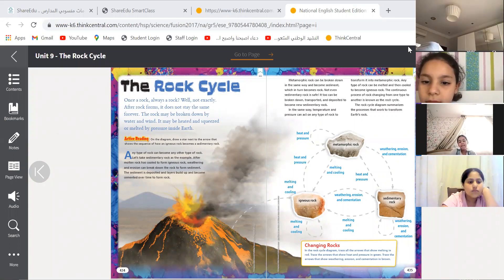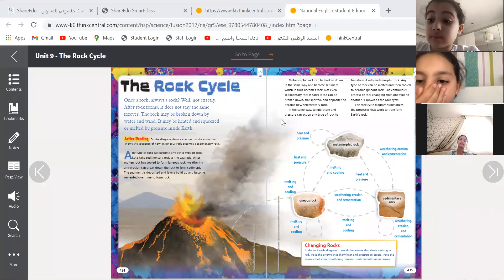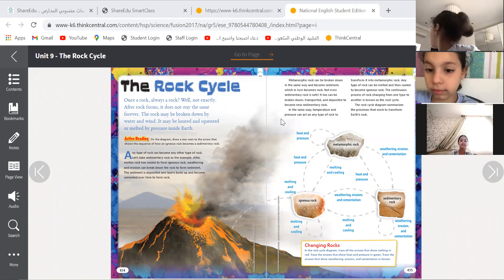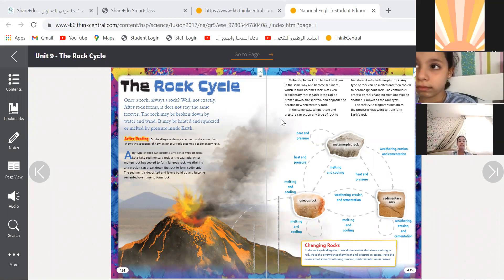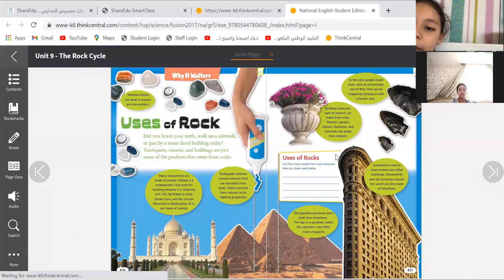We're going to learn about rocks, but before that, can you tell me why we are learning about rocks, or why rocks are important? Why rocks are important? For what? You can start, Tyler. Because there are some animals, like insects, that live in rocks.